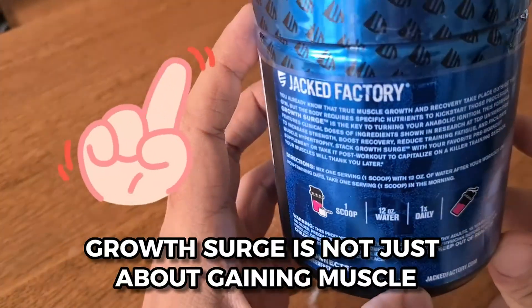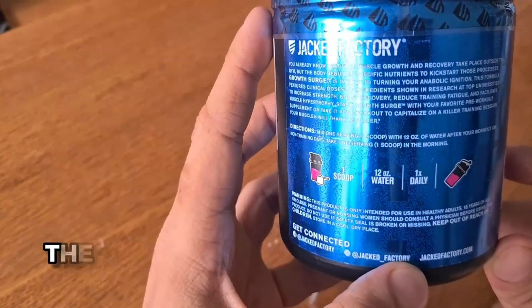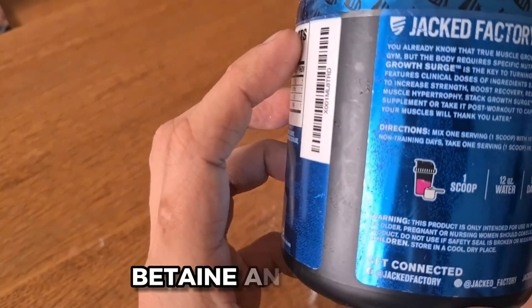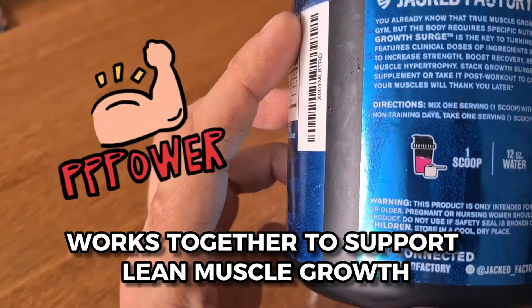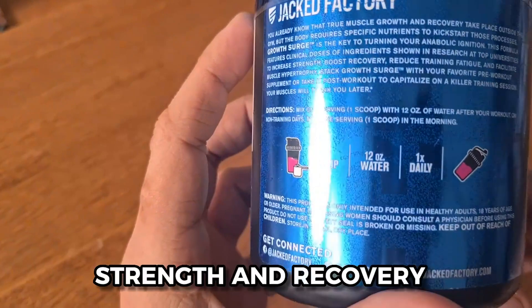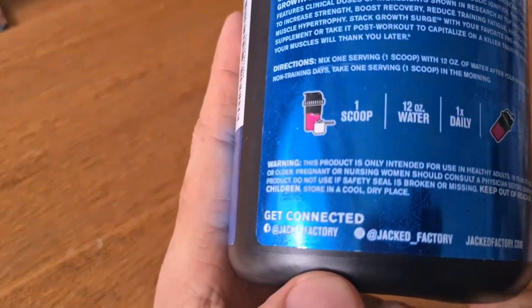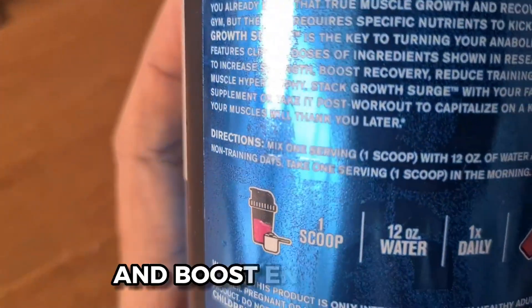Growth Surge is not just about gaining muscle, it's also about promoting overall health. The blend of ingredients in this supplement — including creatine monohydrate, betaine anhydrous, and L-carnitine L-tartrate — works together to support lean muscle growth, strength, and recovery. It also helps with your post-workout muscle recovery, reduced soreness, and boosted endurance.